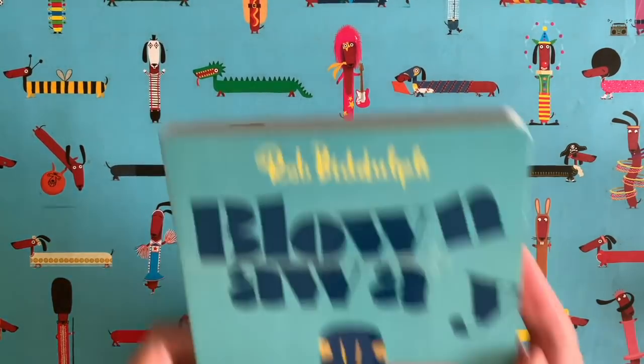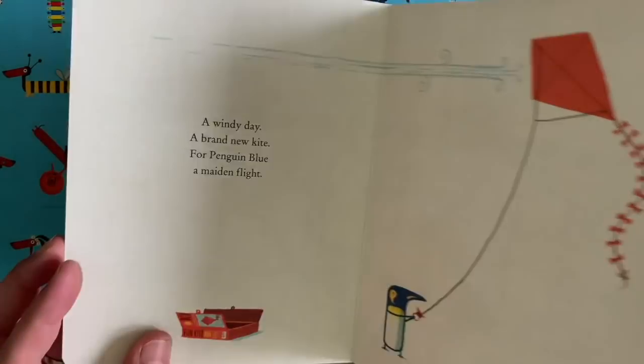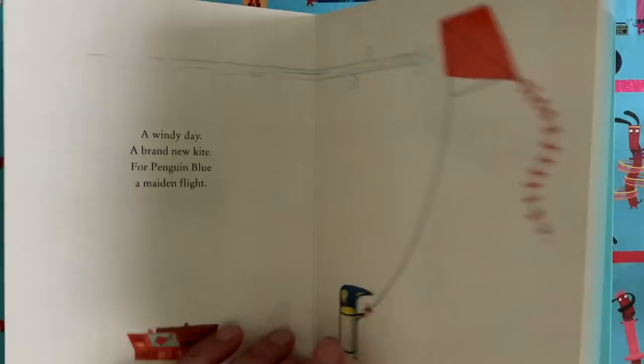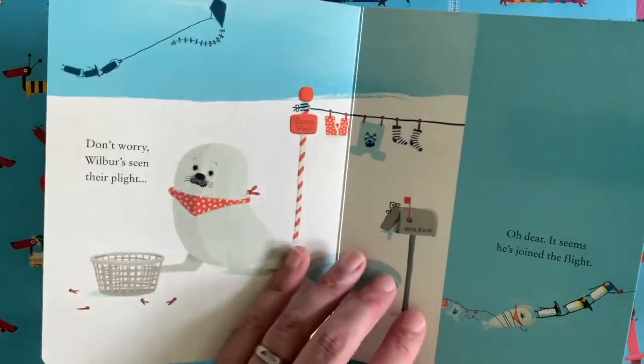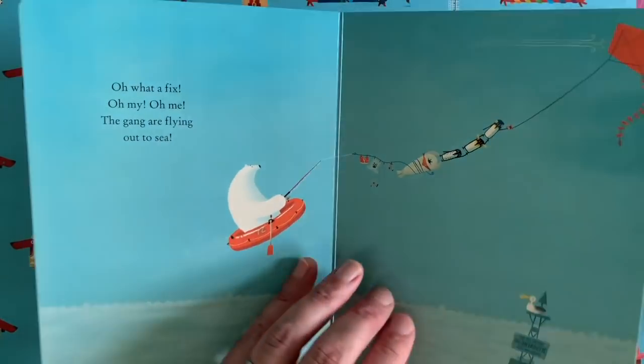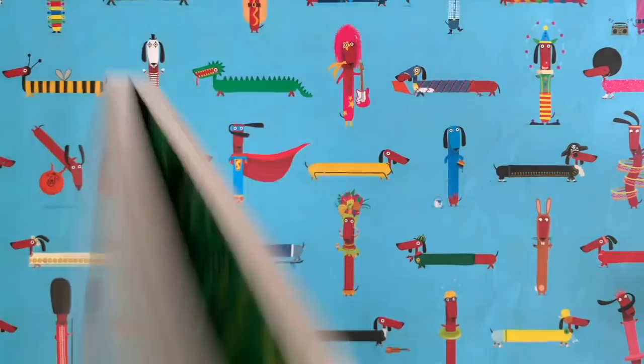Maybe you've seen this one — it's called Blown Away. This is the board book version of Blown Away, so it's little and all shiny, so it doesn't matter if you spill things on it. It's a story all about Penguin Blue, who goes out with his kite on a windy day and ends up getting blown away across the sea with his friends — and look where they end up: in the jungle. That's a fun story too.